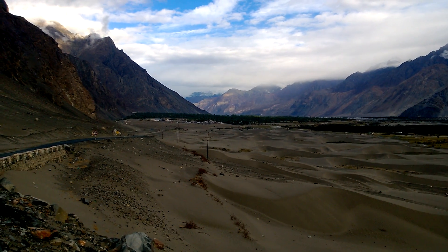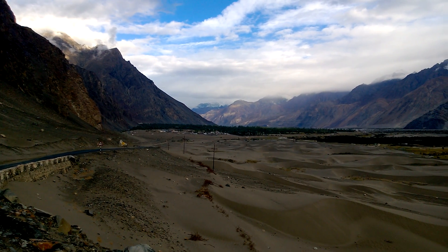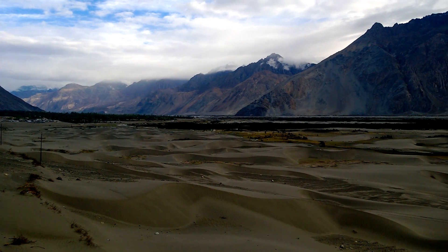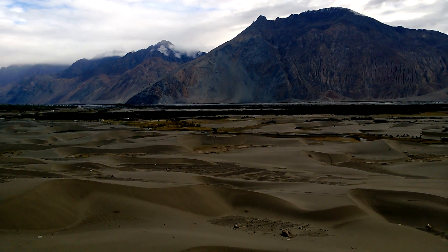Good morning. We are on our way out of Hunde, which is in Nubra Valley. I know this name might sound like Greek to you, but you just have to cope with it.